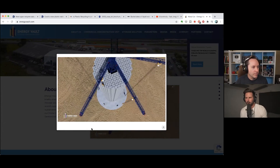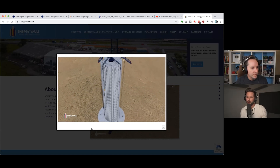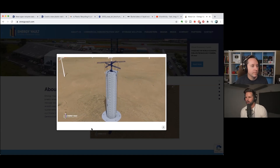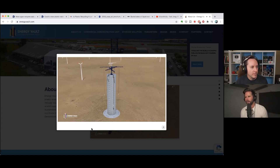Hydropower is kind of gravity power as well — it's essentially water stored behind a dam that comes down and the force moves a turbine. So yeah, gravity batteries already exist in that form.